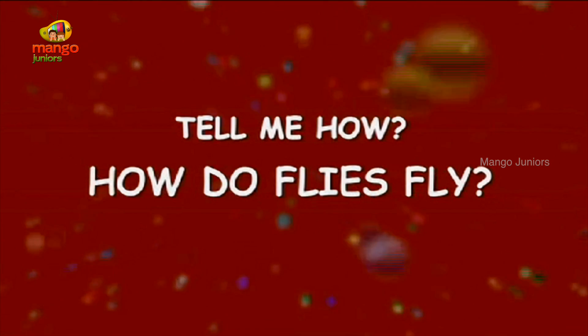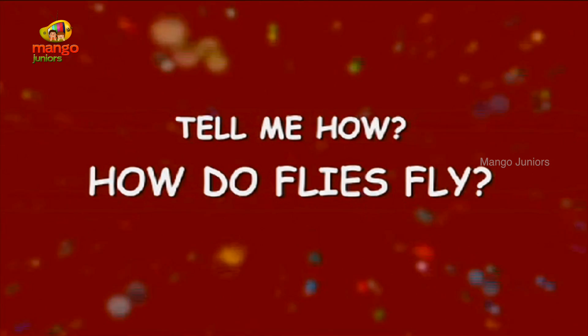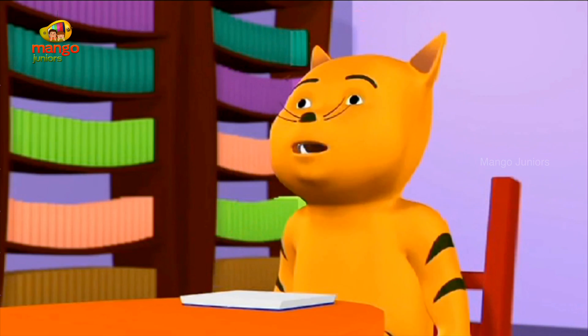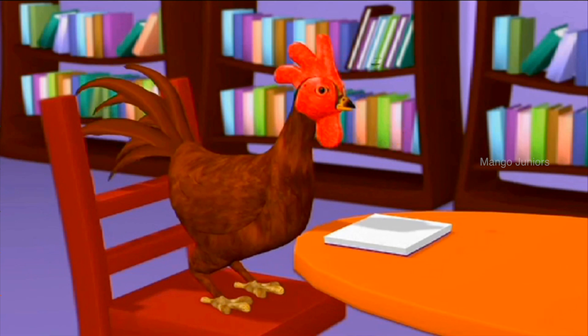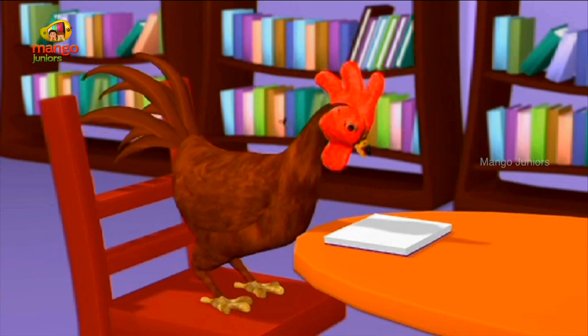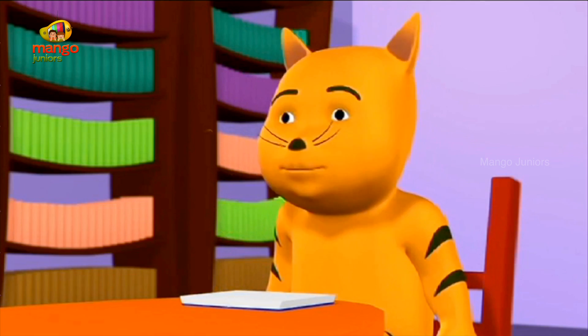How do flies fly? Shoo! Go away! Oh no! This fly is irritating me now. I am not able to read my book. Don't you dare come back to annoy me.